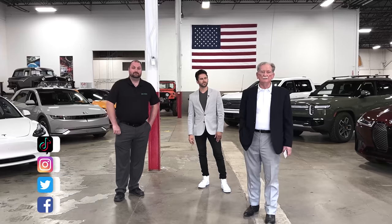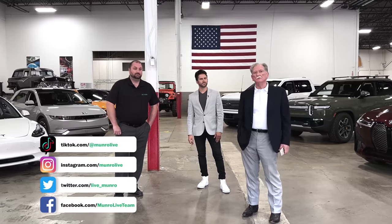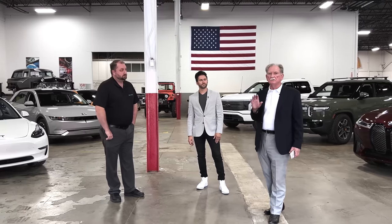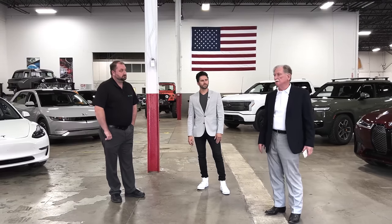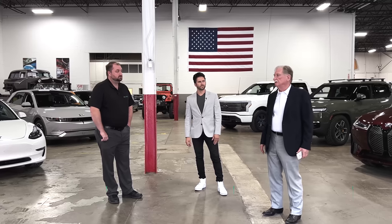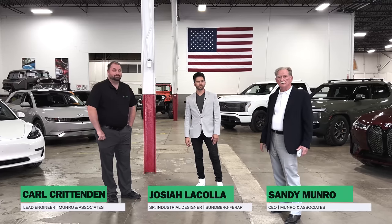Welcome back to Monroe Live. Today we're going to look at the styling and creature comforts associated with today's electric vehicles. I've got Josiah and Carl with me.